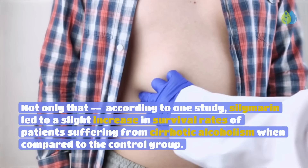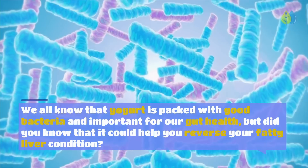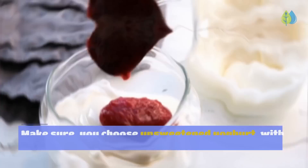Number 7: Probiotic Yogurt. We all know yogurt is packed with good bacteria and important for gut health, but it could also help reverse fatty liver. Studies have shown that probiotics have beneficial effects on the gut microbiome and boost liver enzymes in patients suffering from non-alcoholic fatty liver. Make sure you choose unsweetened yogurt with no added sugar.